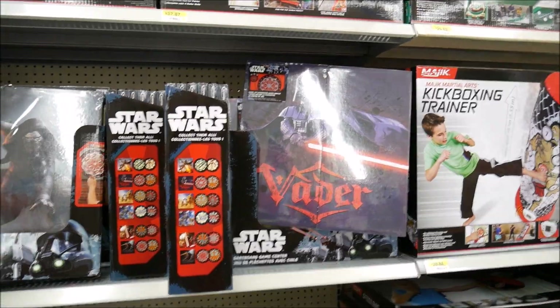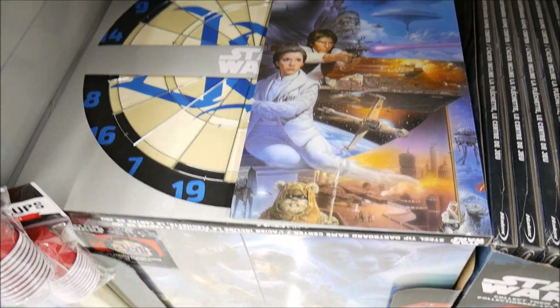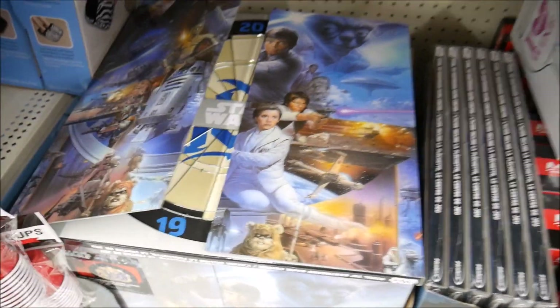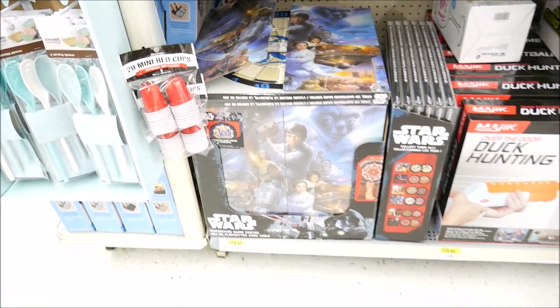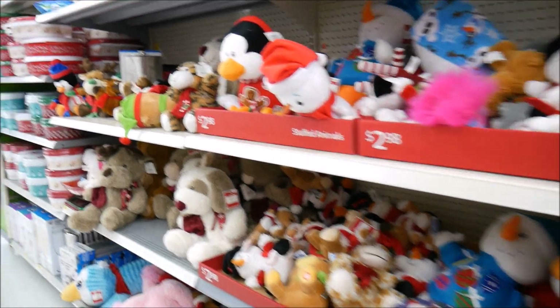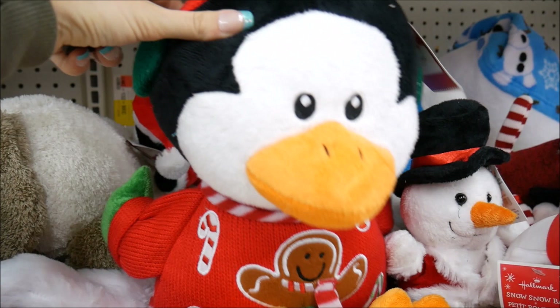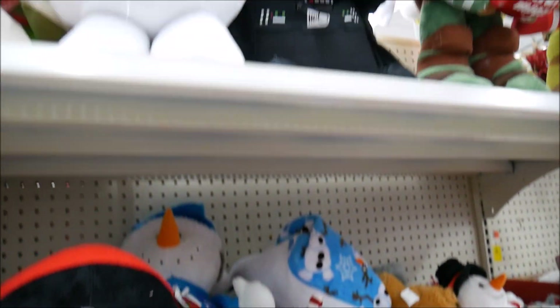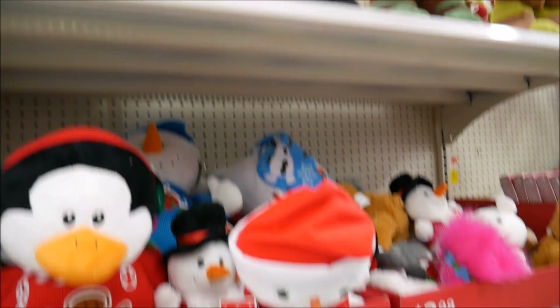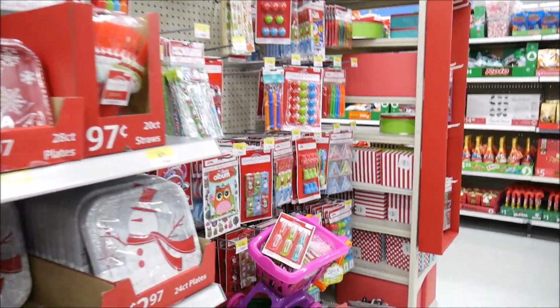Giant Ninja Turtles! Is that a Darth Vader dartboard? It's a Star Wars dartboard - that's kind of amazing and cool at the same time! I'm walking through this random aisle - it's like candy, toys, plushies, and dartboards all mixed together. It's really random. Look at this little guy - I love that Darth Vader plushie. He's just so happy, like he wants the dark side and this candy cane.